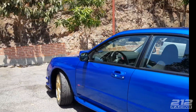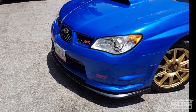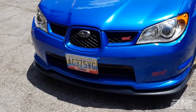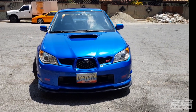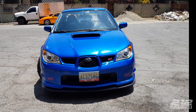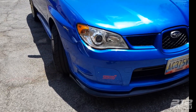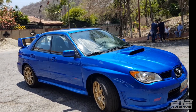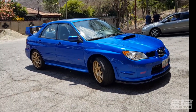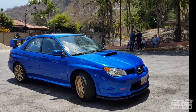El spoiler front lip es aftermarket, no viene con el carro, pero le da un look bien agresivo. Para mí, si te compras un Subaru WRX STI, lo primero que tienes que hacer es comprar este lip porque le cambia la cara totalmente. Lo segundo es comprarle unas espirales más bajas o una suspensión deportiva, y lo tercero es hacer donas y disfrutar el carro.